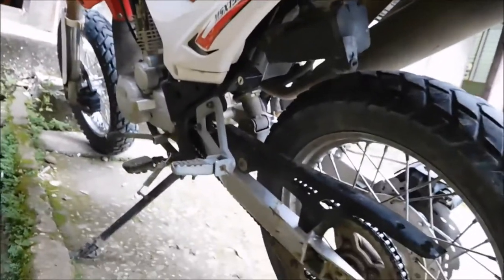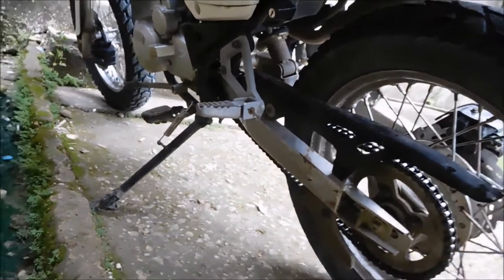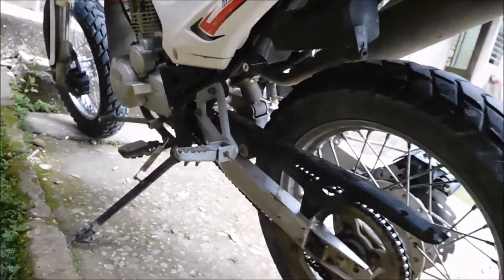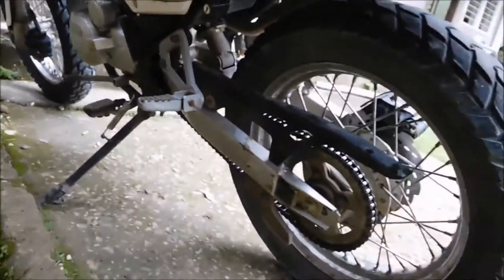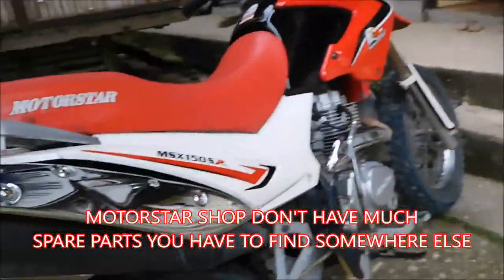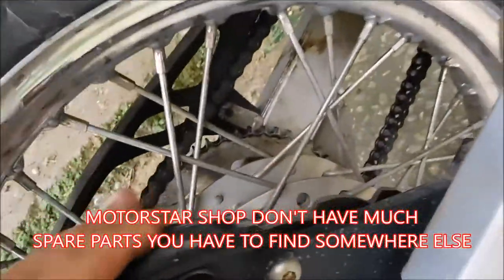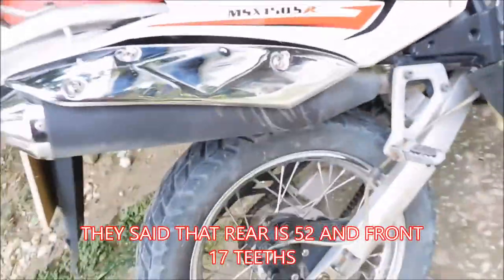One more thing that hasn't been very good since it was new is the chain. This is a very poor quality chain — now it's very loose and I have to keep tightening it. I'm waiting for a new chain. Also the sprockets after 6,000 kilometers are still usable, but soon those will have to change also.